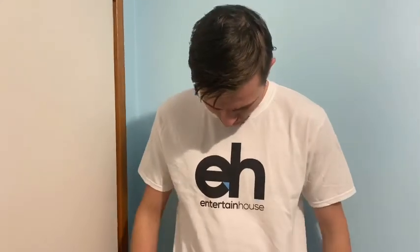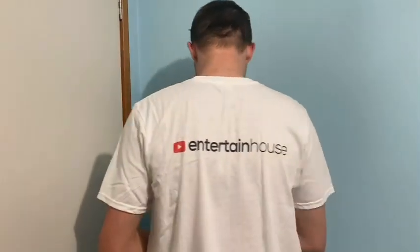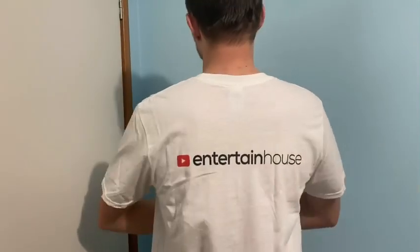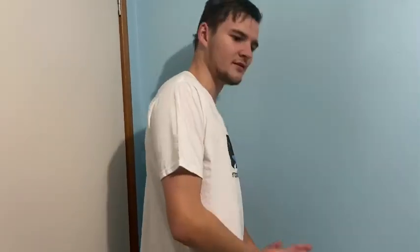Here you go, guys. I believe this was design number nine when it came to the video — the logo on the back. This shirt's real nice and comfy, by the way. Real good fit in the large compared to the extra large. On the back, you've got the little YouTube logo as a content creator with the Ed's Teen House writing. Real happy with this shirt and very nice.